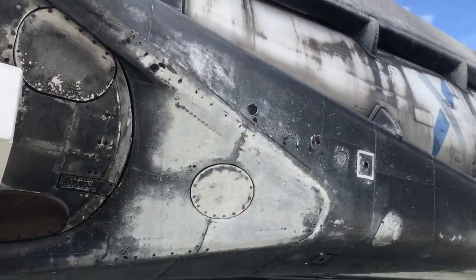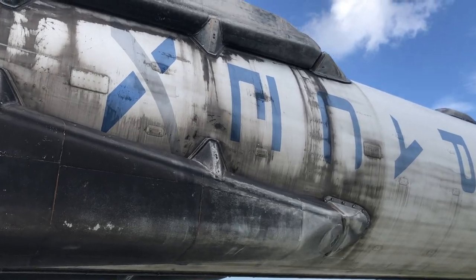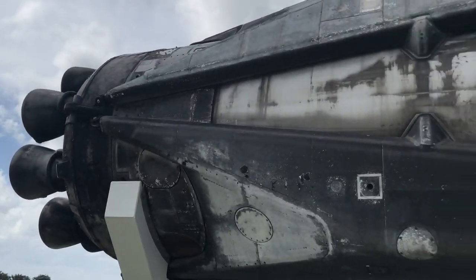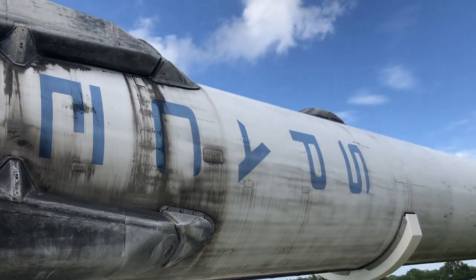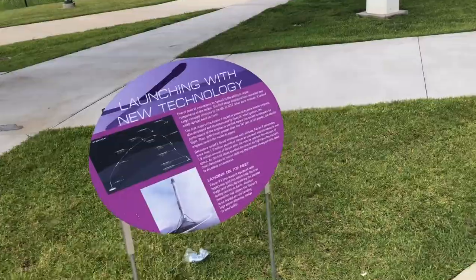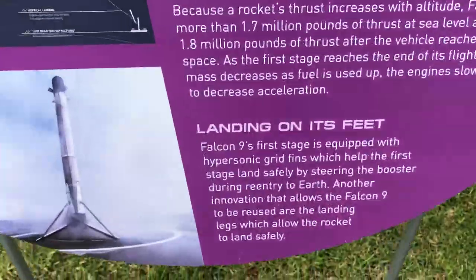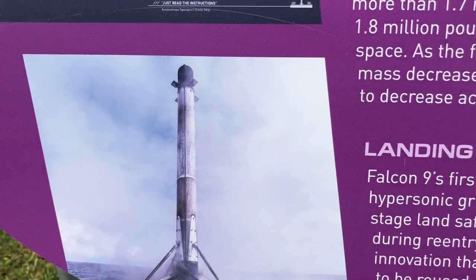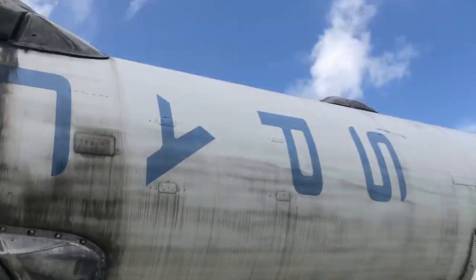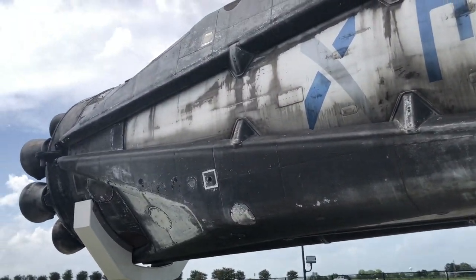Let's take a look at the landing legs — these retract downward for the landing, with the SpaceX logo. And we can see this info on the Falcon 9 on the drone ship, so you can get a view of what this thing looks like when it's already fully on the ground, or on a boat I guess.